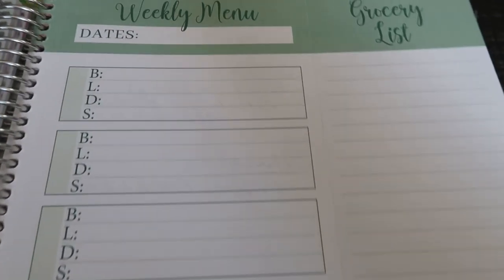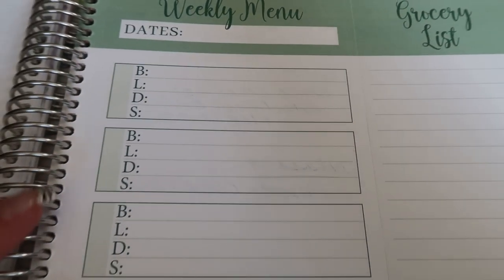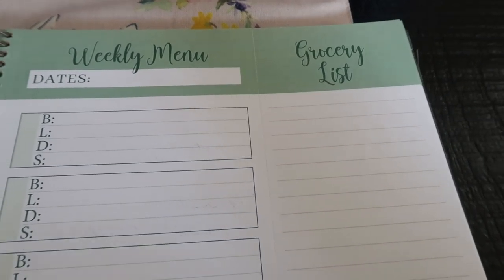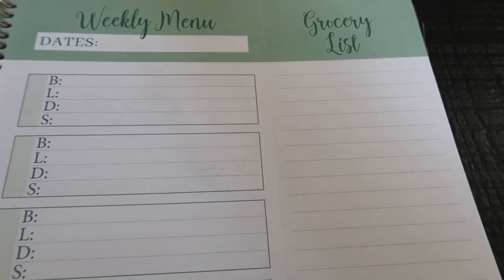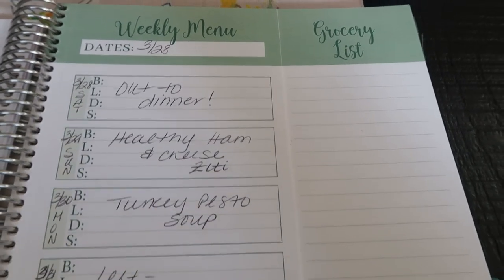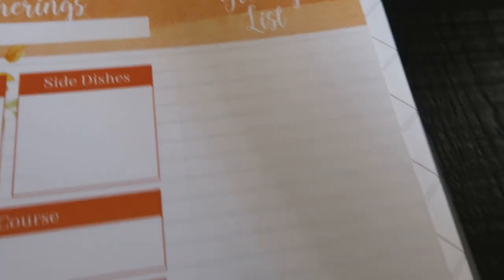Each week there's also the weekly menu where you write down your menu, and the detachable grocery list for you to take to the grocery store. I take it every single week, so mine doesn't have the grocery list anymore — it's what I use at the store. The gatherings tab is similar to the meal planning tab; it's where you plan your events, including the supplies you need, with a detachable grocery list for that as well.